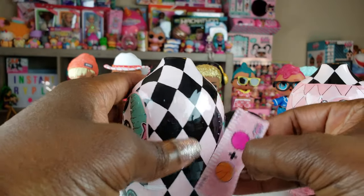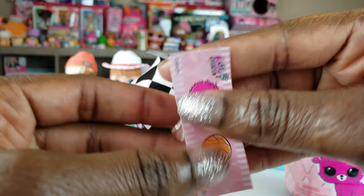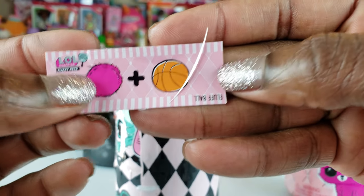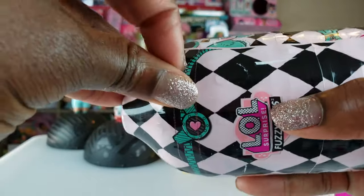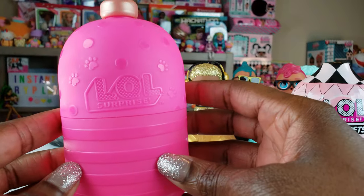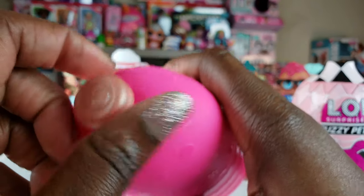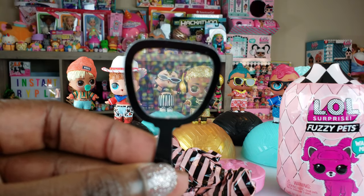Fuzzy pets are part of the makeover series - it's really cool. Let's see what this clue says: it says 'fluff ball cute.' I love the pink little fuzzy ball right there. This looks like a little shampoo bottle - a really cute pink little bottle with a top. Let's go ahead and pop it open. With the makeover series we get our little mirror right here, which is super cute.